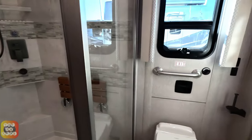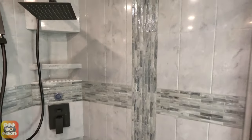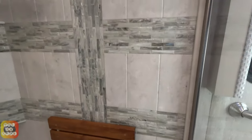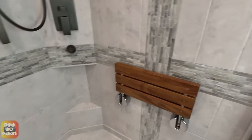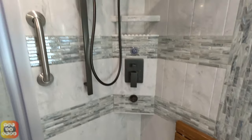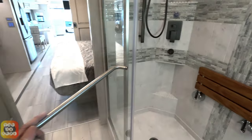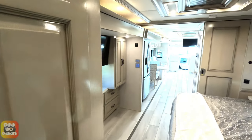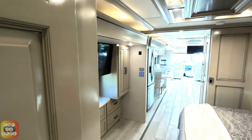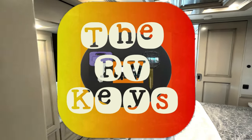Let's check out the shower. Instead of just one stripe around, it's got a vertical stripe and two horizontal stripes — pretty cool. It's got Artique seating, the Miser system, and a nice flathead shower. I'll give you one more look down the center of the coach as I get ready to leave. And don't forget to start all your adventures with the RV keys. Thank you for watching.